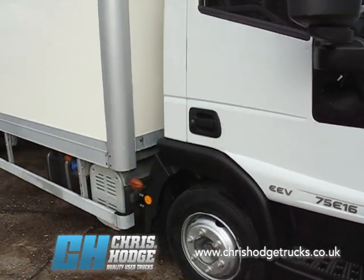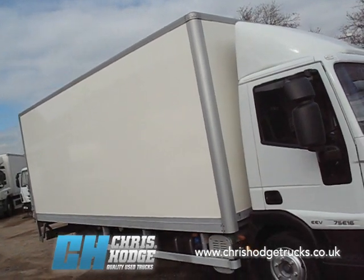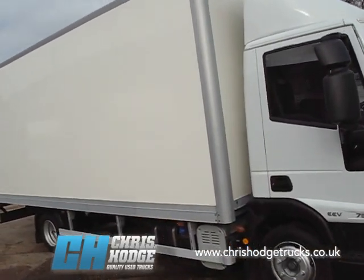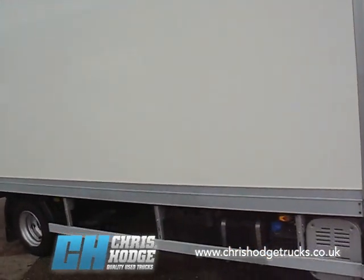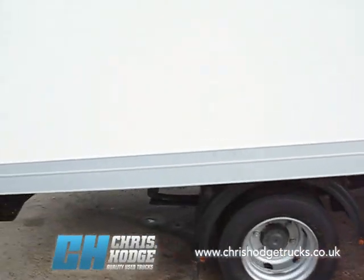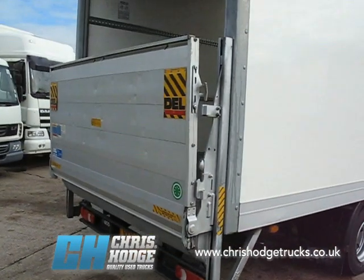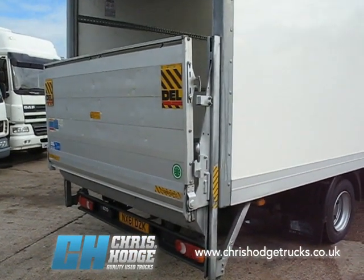It has a 20-foot alloy box body on the back in very good condition — no scratches or dings that we can see. Steel suspension on the back, and there's a Dellner 1,000 kilogram capacity alloy column tail lift.